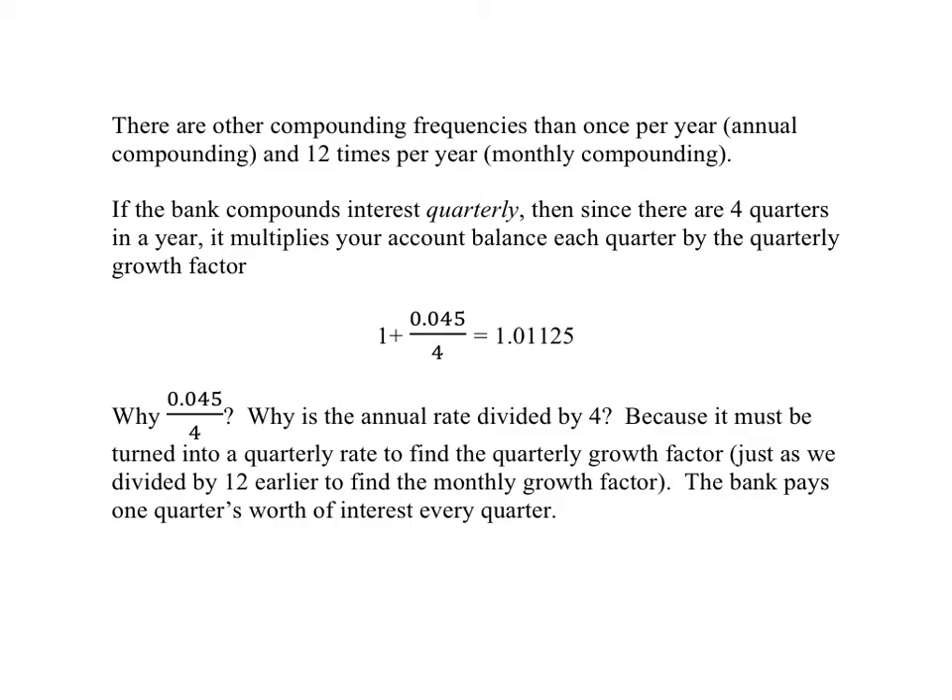We've looked at compounding once per year — annual compounding — or 12 times per year — monthly compounding — but those are not the only choices. A bank could, for example, compound interest quarterly, meaning four times per year. So what should it do with that 4.5% APR? It should break it down into four equal pieces. Every quarter, every three months, it should multiply the account balance by one plus the quarterly interest rate — a quarterly growth factor — in order to give you one quarter's worth of interest each quarter.